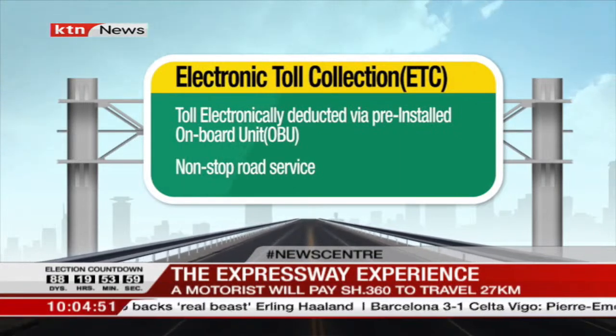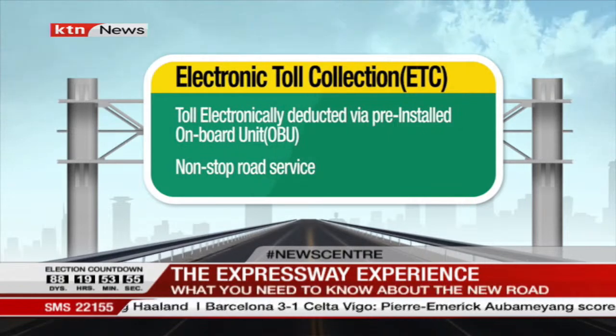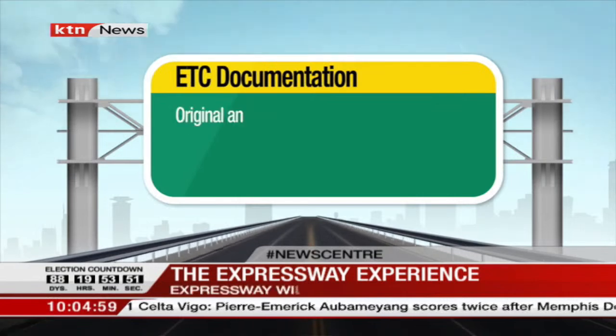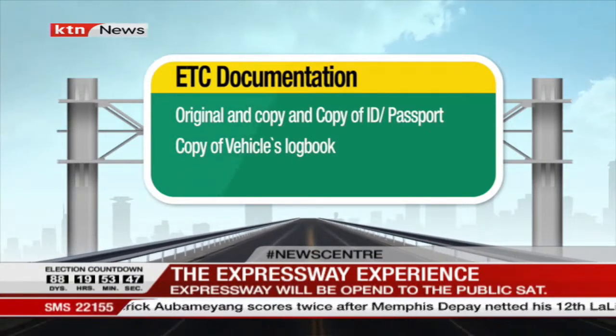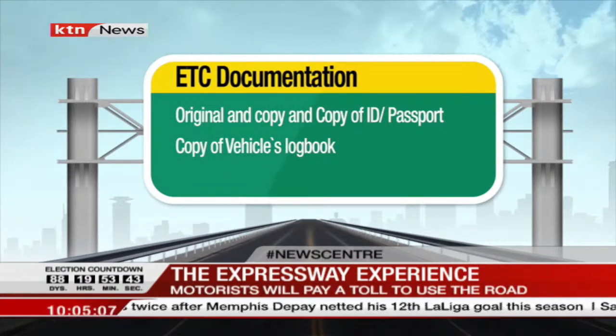The ETC service allows toll fees to be electronically deducted through the pre-installed onboard unit device, offering a non-stop road service. For an individual to be registered on the ETC system, one has to provide an original and copy of their ID or passport and a copy of the vehicle's logbook.